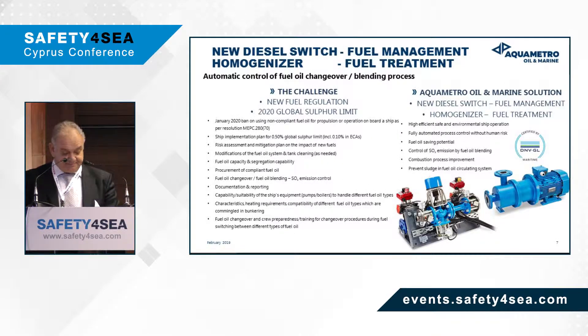These new challenges have created a lot of concerns for ship operators, who are faced with many issues such as a ship implementation plan, risk assessment and mitigation plans, modification to the fuel oil systems, fuel oil capacity and segregation capabilities, finding areas where to source compliant fuel, changeover and blending processes, controlling emissions, reporting and documentation, and the capability of their current equipment to handle these new fuels. At the bunker stage, one will have to know the characteristics and heating requirements of these fuels, plus the compatibility issues that may arise. Lastly, they will have to train their crew members to learn how to safely change over and blend fuels.